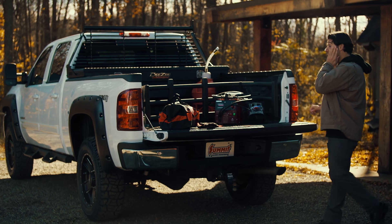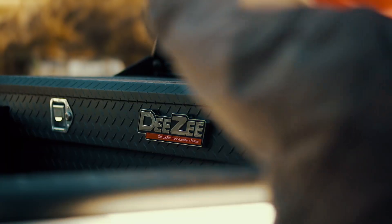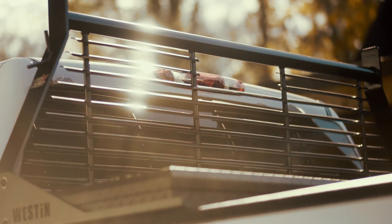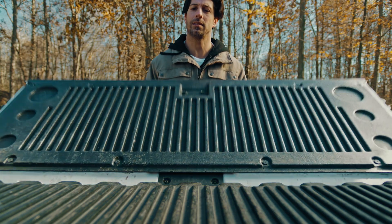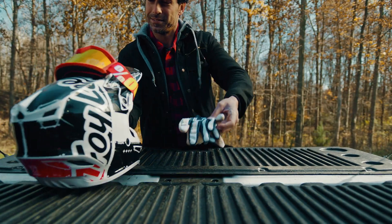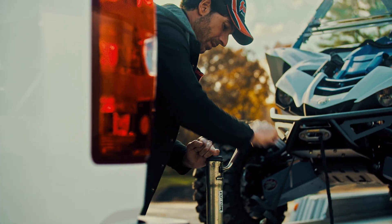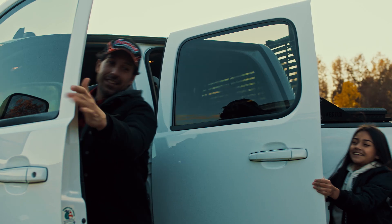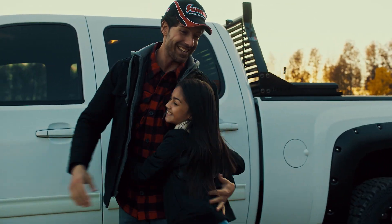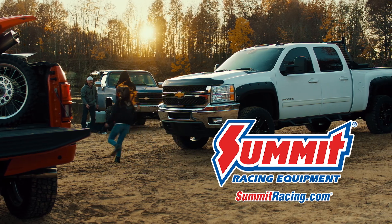You work hard, so does your truck. Summit Racing has the parts, tools, and accessories like toolboxes, headache racks, fender flares, wheels, tires, and more to get the job done right. That's why you'll also find what you need to take your truck from workhorse to weekend warrior. Plus, you'll get unbeatable customer service, tech advice, and same-day shipping. Order now at SummitRacing.com — everything you need for anything you drive.